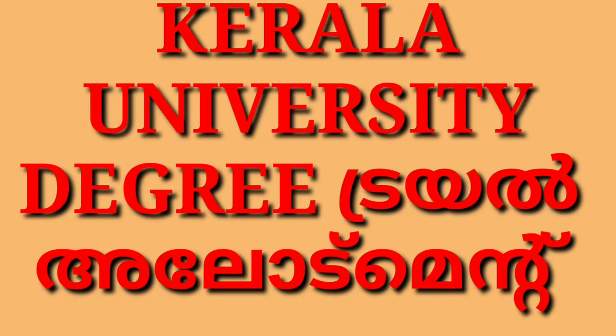Hi friends, welcome to this video. Welcome to Kerala University's Trial Allotment.